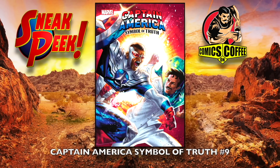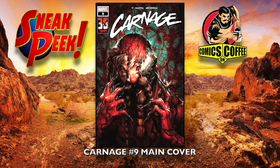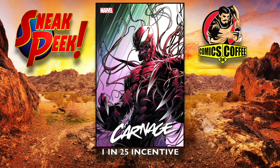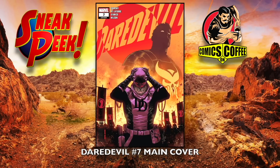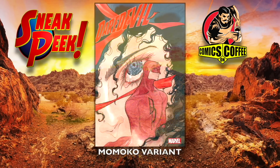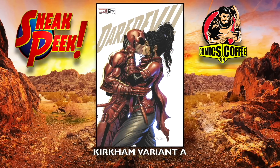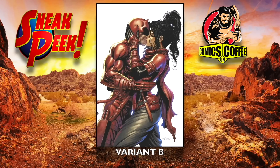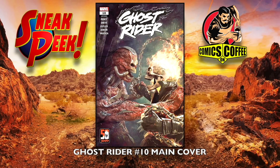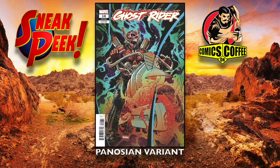Captain America Symbol of Truth number nine — I believe that's the B cover — and then the Skottie Young variant; I didn't have the A cover. Carnage number nine main cover — that's disturbing — the Sequoia cover variant and the 1-in-25 incentive cover. Daredevil number seven main cover, the homage variant, the Momoko variant — she only has one or two books this week — the Kirkham variant A and variant B. Dark Web Ms. Marvel number two tie-in. Ghost Rider number ten main cover — awesome looking cover — the homage variant, first appearance of Ghost Rider, and the Panosian variant.